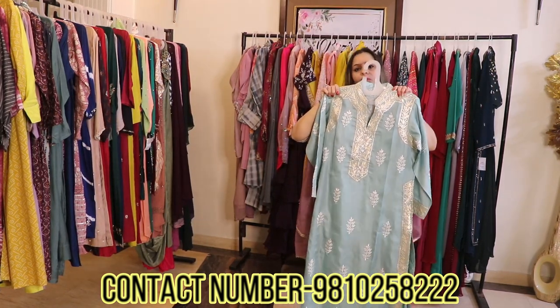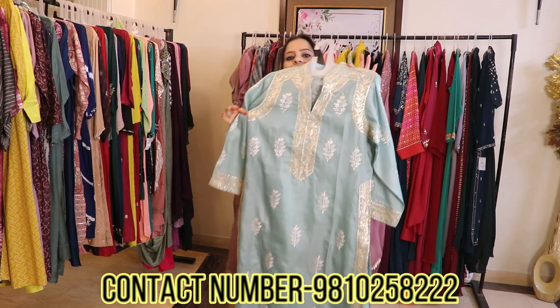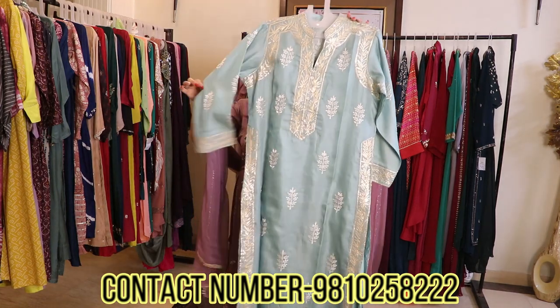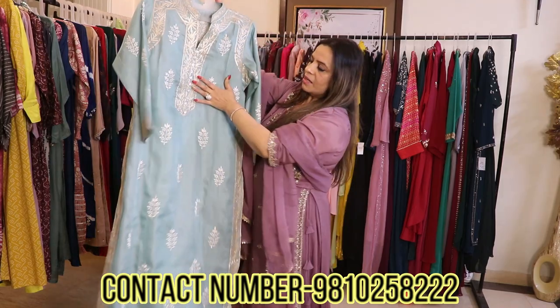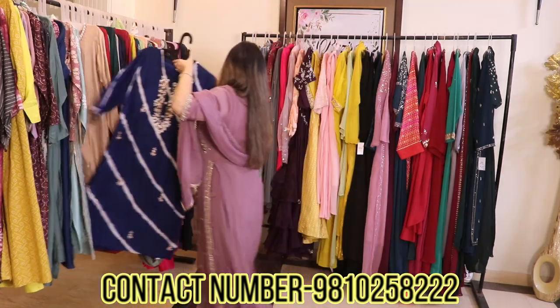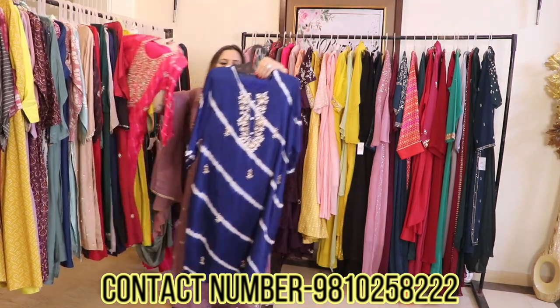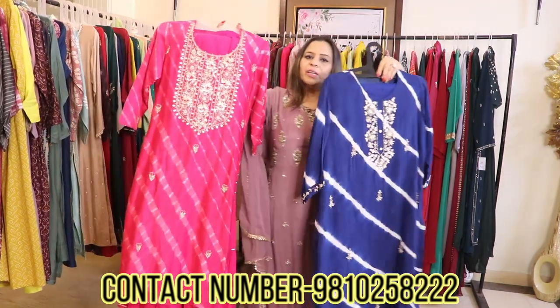Sizing is available till 44. The price for this garment is around 3500 rupees. It's a single color tunic set. I'm going to show you something beautiful which is two distinct styles — one is leheriya.